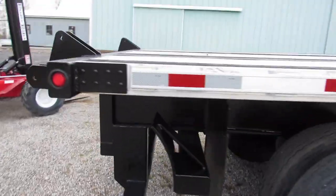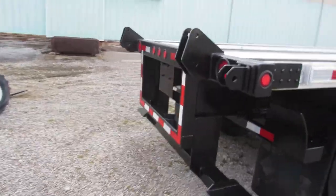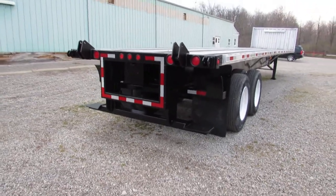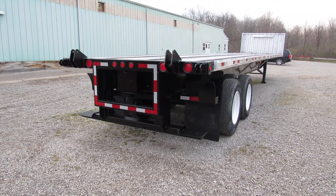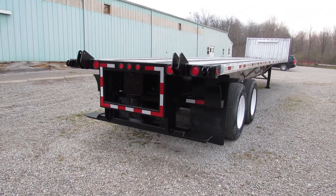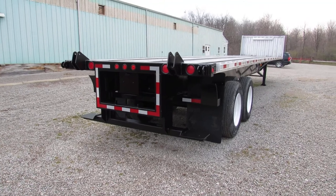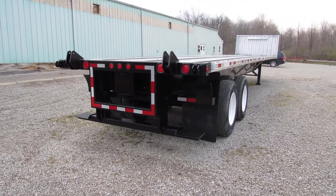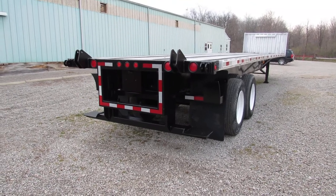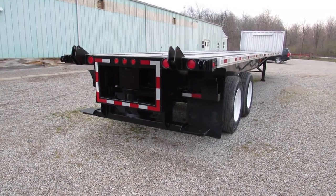As we come around to the back end of this trailer folks, you can see what makes us unique here. We have a universal mounting kit on the back of our trailers and trucks. This unit will haul a Moffitt, Princeton, Lodemac, and many other brands. If you have a different kind of forklift, let us know and we'll do the modifications in our shop for you.